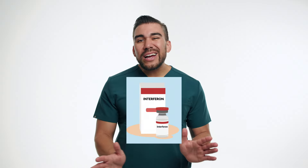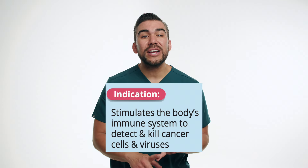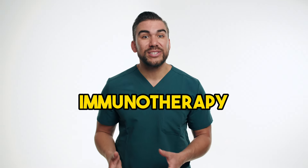Starting with interferons — these are a group of naturally occurring proteins produced by the body's immune system. They play a crucial role in the body's defenses against viral infections and even cancer cells. In breast cancer treatment, interferons are used as part of immunotherapy, which aims to stimulate the body's own immune system to recognize and destroy cancer cells.